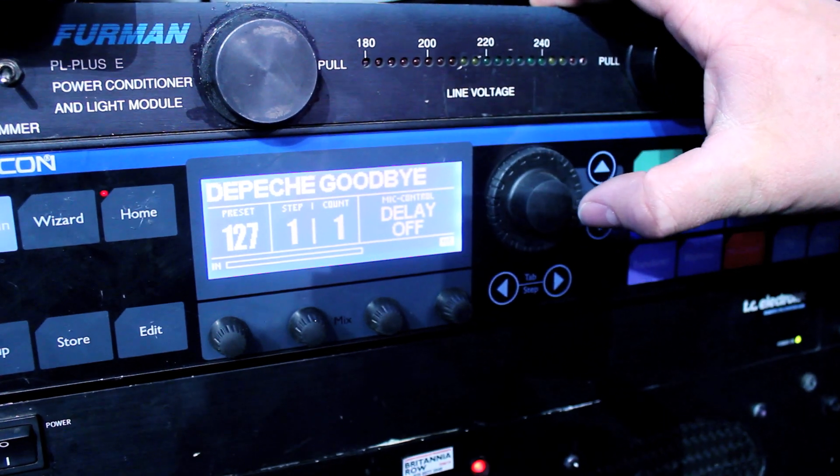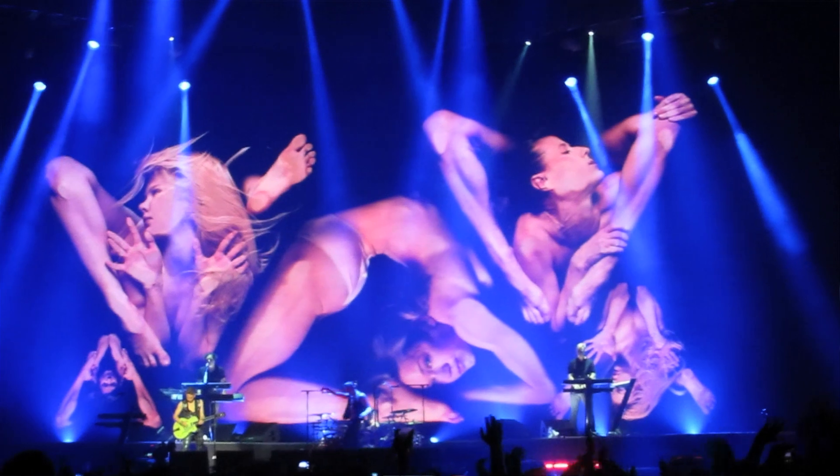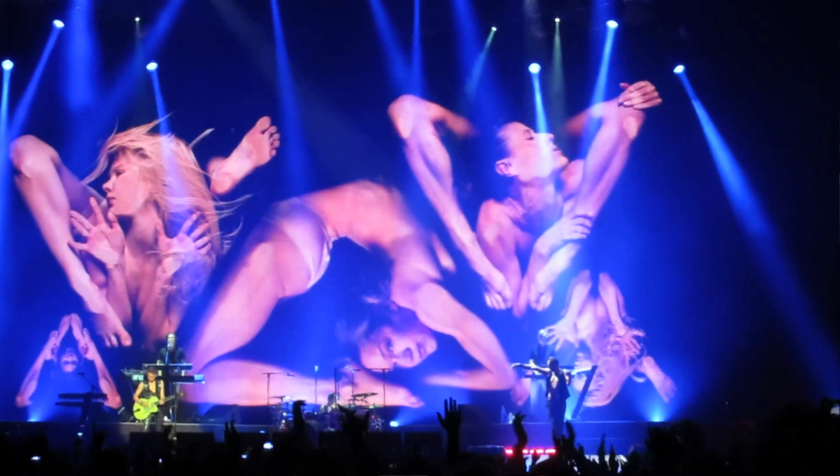The other one is on Goodbye, which is a new song at the end of the set. Again, it's a big three part harmony, so the choir preset again — really nice.